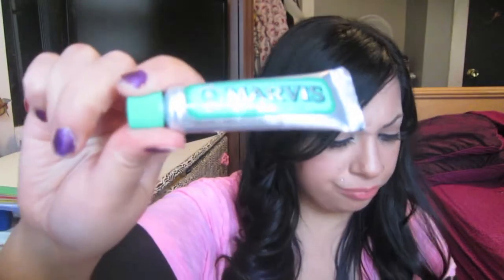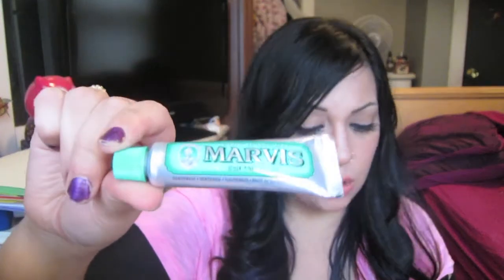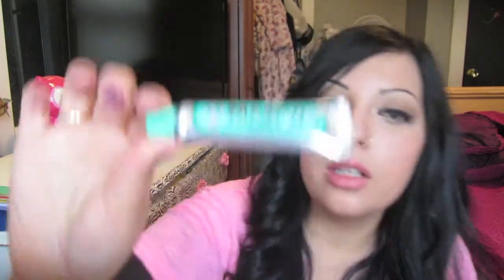The next thing is Marvis Classic Mint Toothpaste — a stylish Italian import with an invigorating peppermint flavor. Full size is $6 to $10.50. It's just a toothpaste. I can smell it through the tube — it's very strong. I definitely will try this. I don't know if it's supposed to whiten or not — it doesn't really say. Have you guys ever used this? Let me know.